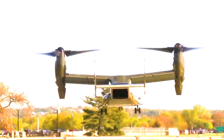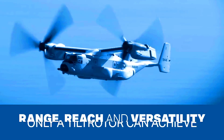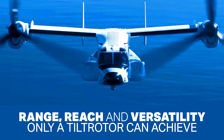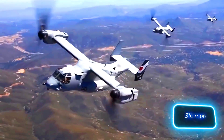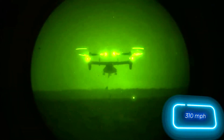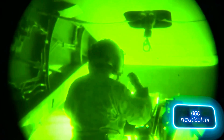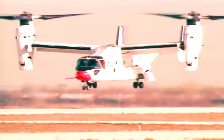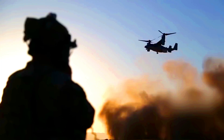Bell Boeing V-22 Osprey. It's hard to find a Hollywood movie about the U.S. military without spotting a V-22 Osprey. You might wonder if they're still in service or all tied up in filming. But these aircraft aren't just great for movie appearances — they have impressive capabilities. Their maximum flight speed is 500 kilometers per hour.